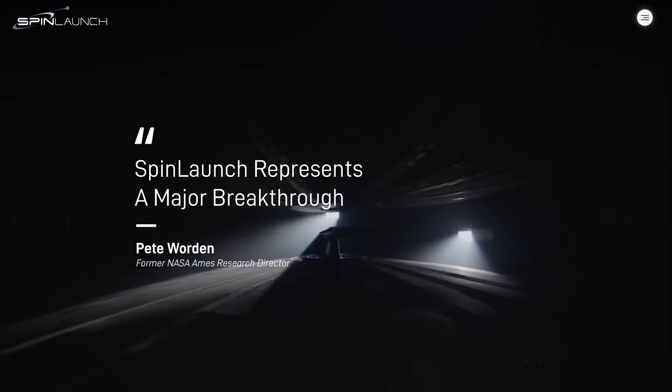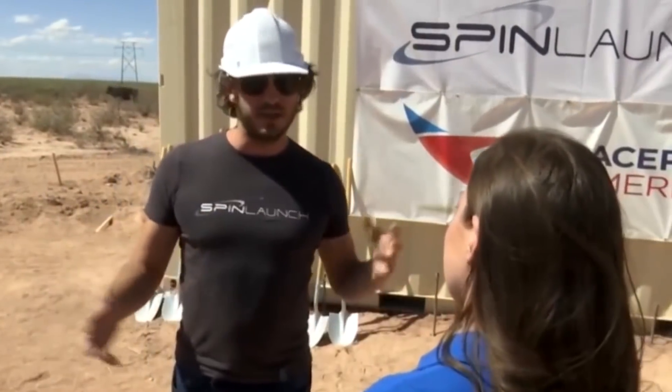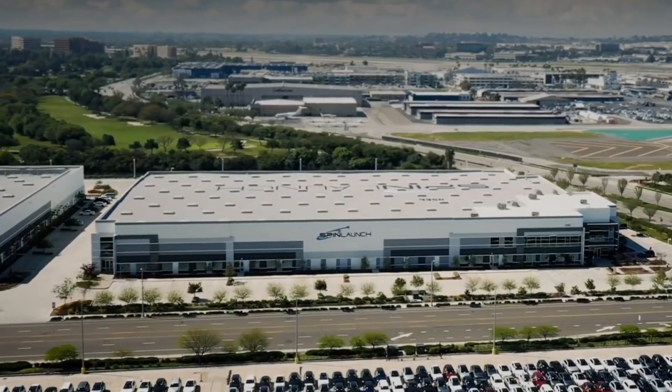According to Yaney, the core launch technology has been developed, built, and tested over the last three years. He said that the remaining challenges are in the construction and associated areas that all massive hardware development and construction projects face.